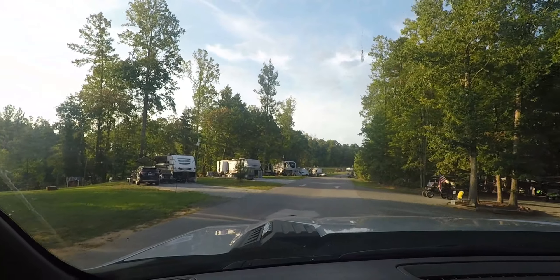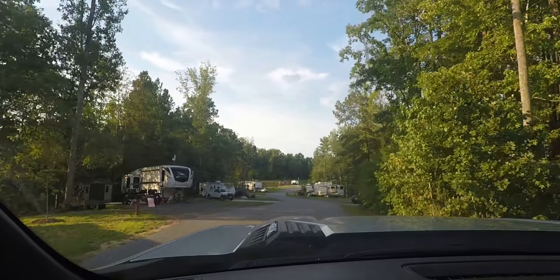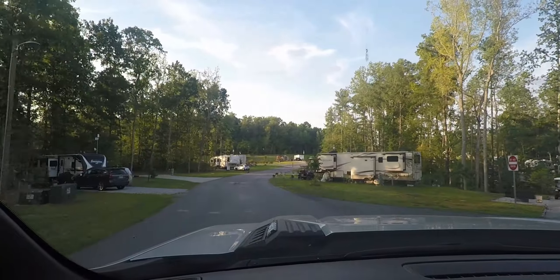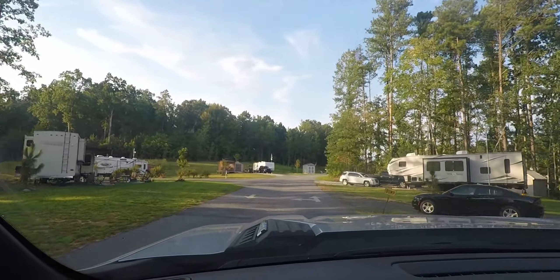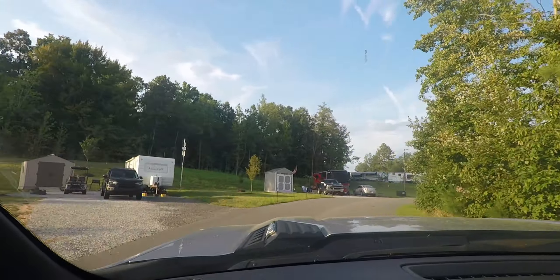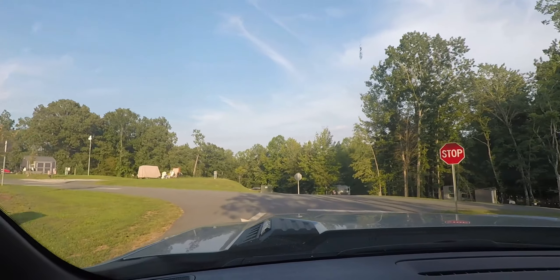We're actually located in the G section, which is the brand new section. To the right is a gravel area that's more for long-term stays, but they are very well kept and clean. As you come to the back of the park, the campgrounds are nice and level — that's one thing we really liked. Very little leveling was needed when we hit the auto level button.